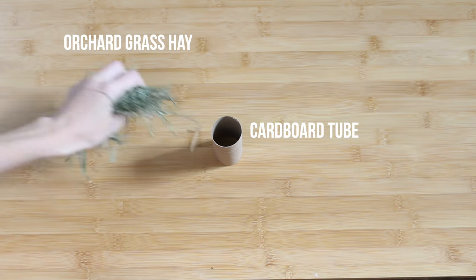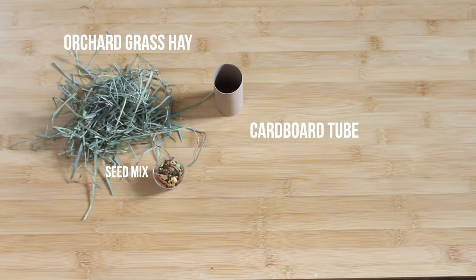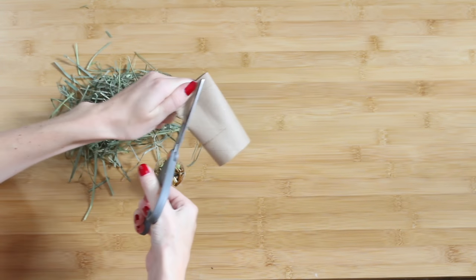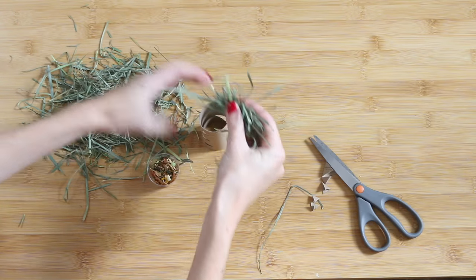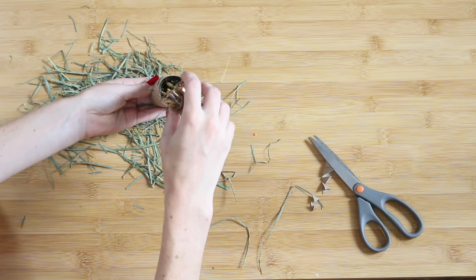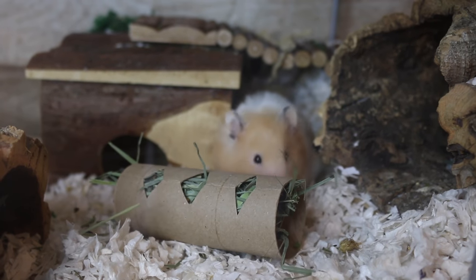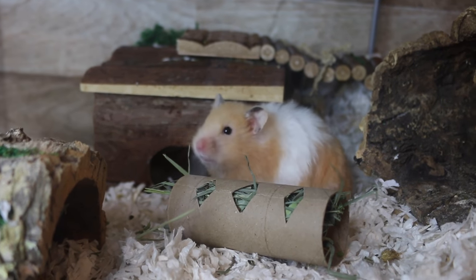The next boredom breaker is another easy one. All you need is a toilet paper tube, some orchard grass hay, and some hamster seed mix. Take the toilet paper tube, fold it, and cut a couple of triangles out on each side. Then stuff the first section with orchard grass hay, add some seed mix, stuff it with more hay, add more seed mix, and then add more hay on top. Give it to your hamster and they have to rip at it and destroy it to get to the food inside.